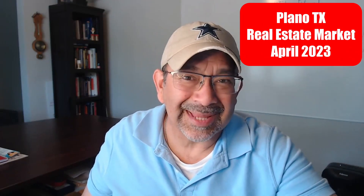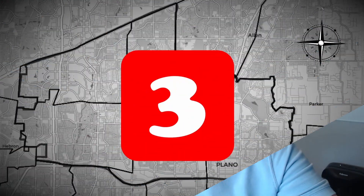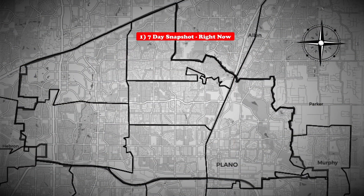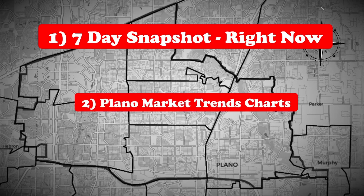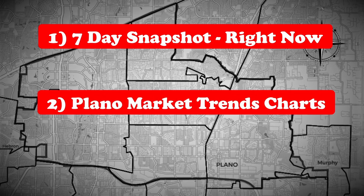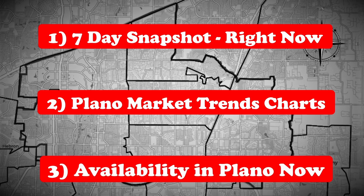This is the Plano, Texas real estate housing market update for April 2023. We're going to cover the Plano market in three different sections: first, a quick current snapshot of activity in the last seven days — what's happening right now; second, we're going to go over the Plano real estate market at the end of last month, including trend charts and where you can find them anytime; and third, we're going to go over what's available right now here in Plano, Texas.